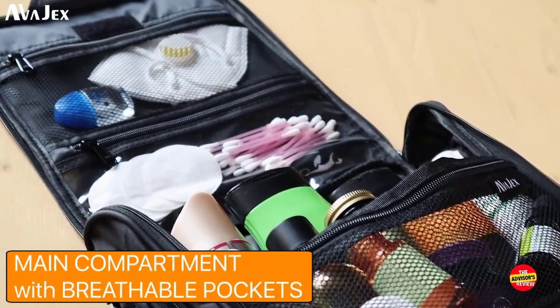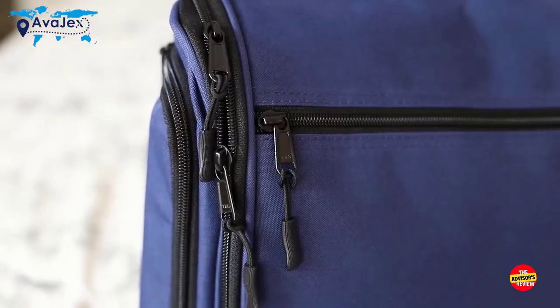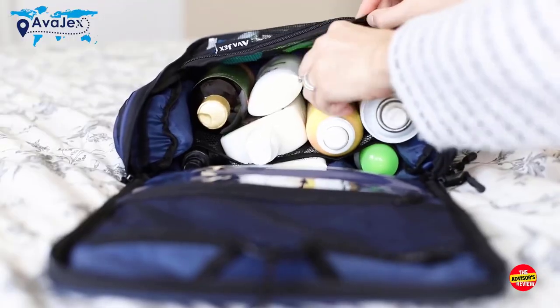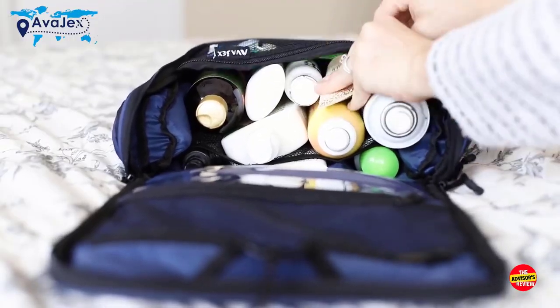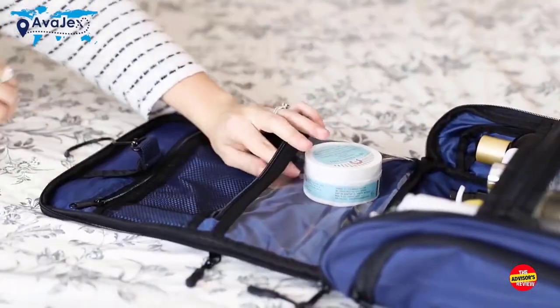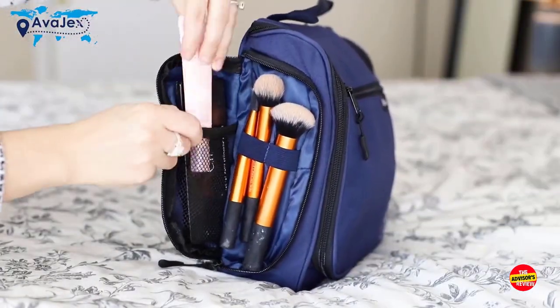The high-quality construction ensures durability, making it suitable for long-term use. Additionally, the sleek and modern design adds a touch of sophistication to your travel gear. Whether you're embarking on a business trip or a vacation, the Avajek's Premium Large Hanging Travel Toiletry Bag is a reliable companion that will keep you organized and stylish on the go.